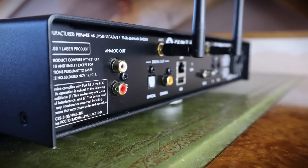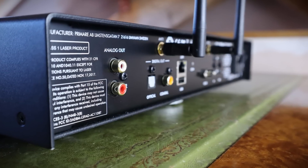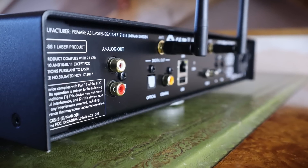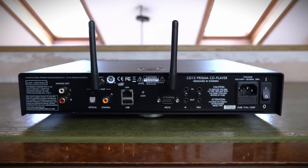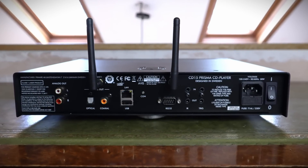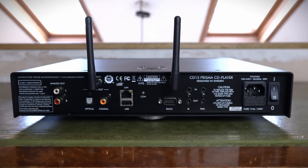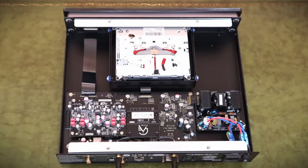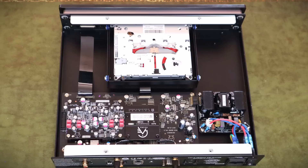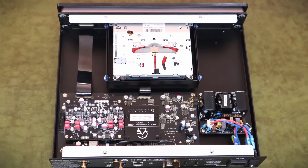The CD15 Prisma has one set of analog RCA outputs as well as optical and coaxial digital outputs to connect to an external DAC. The USB port is for accessing stored music and the RS232 port for system control. There are no digital inputs, so you can't use this device as a standalone DAC to connect to other digital sources, which is a shame.